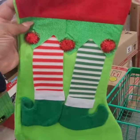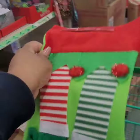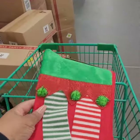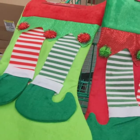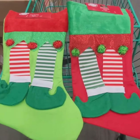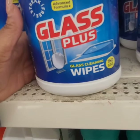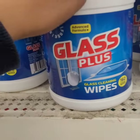These elf stockings are really, really cute — they have them in green and in red. The red is my preference; the lime green is a little too bright for me, but if you're into lime green they're super cute.